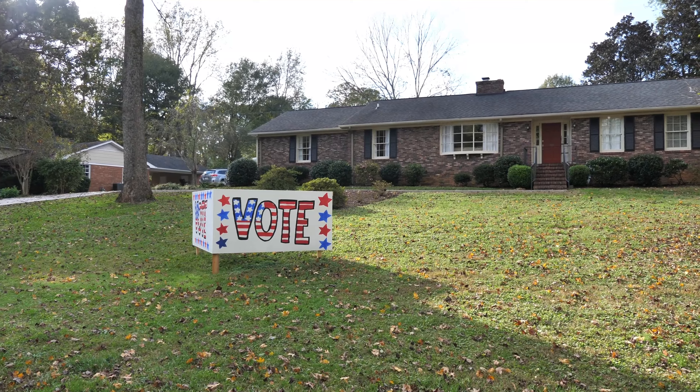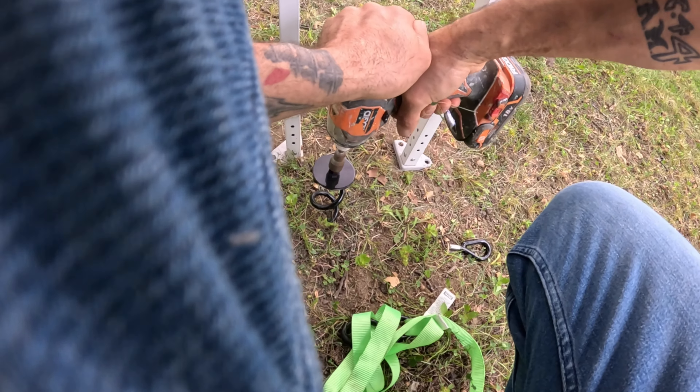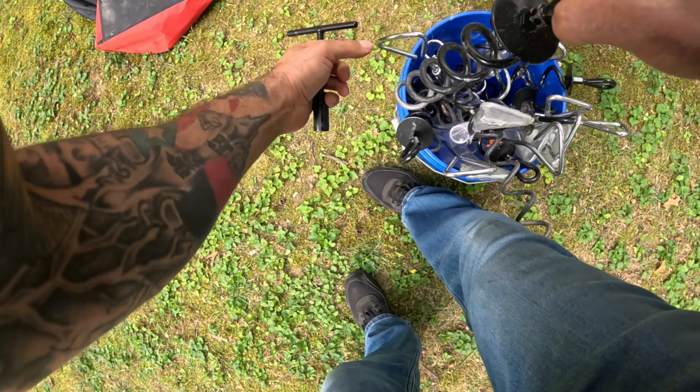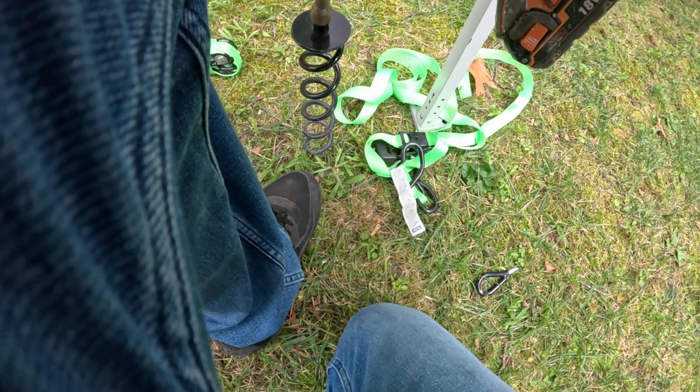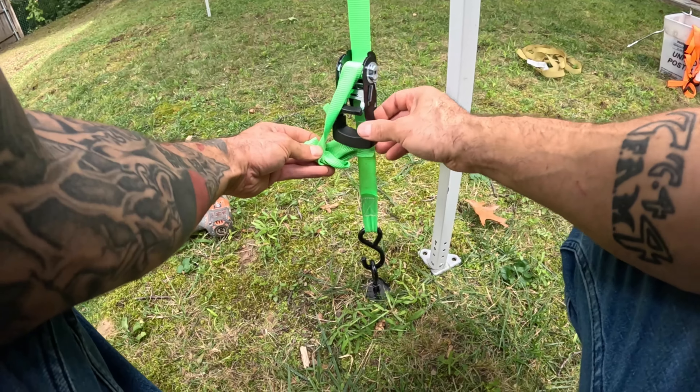One thing you should keep in mind is that you have to ask the customer where you're setting up. You want to know if it's going to be on grass, gravel, or concrete, because if it's going to be on concrete or gravel, you're not going to be able to stake it down. When we set up our pop-up tents, we use these spiral tie-down stakes. We got them off of Amazon — I'll leave the link down below. You just screw them into the ground and then use a ratchet strap to secure the tent.